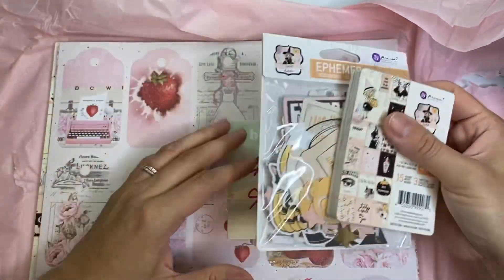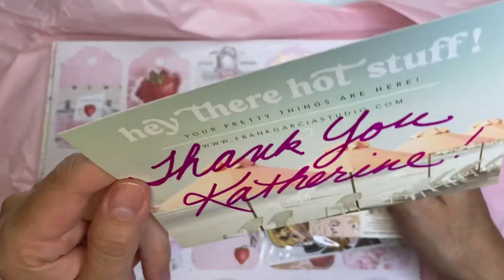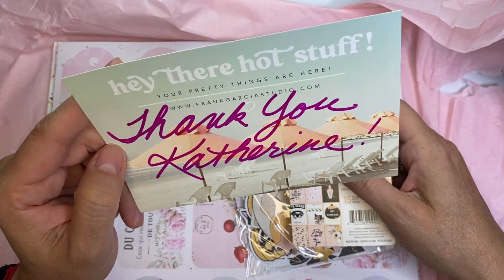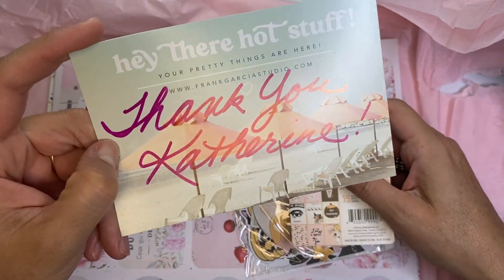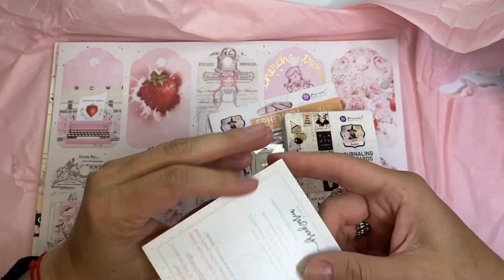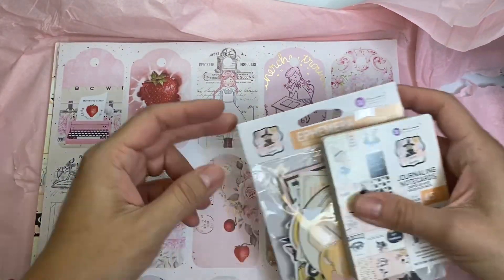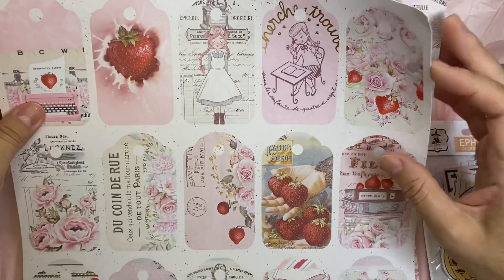Look, I got this note — it says 'Hey there hot stuff, your pretty things are here. Thank you, Katherine' — that's my name with a K! And it looks like they sent me a code for a discount. Let me put this to the side because this is Halloween stuff and this is still the Strawberry collection.